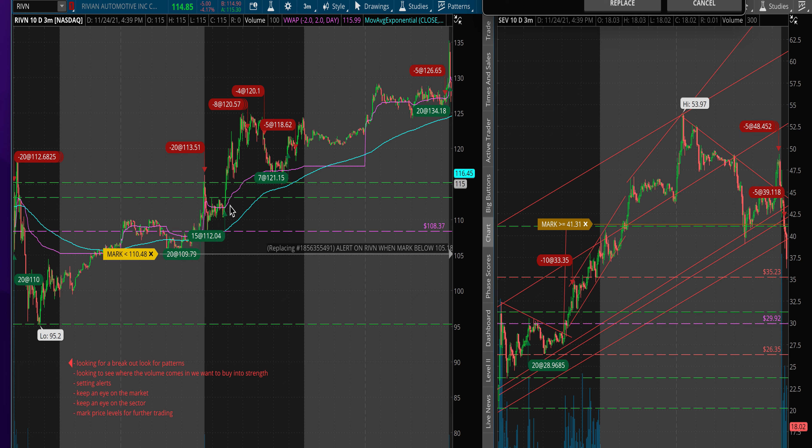Then I sat back and waited for something to form or show me a little bit of strength. I saw this breakout here, so I ended up buying into the strength. The stock rallied about eight points, where I took out a good portion of my position — almost half — and then exited.